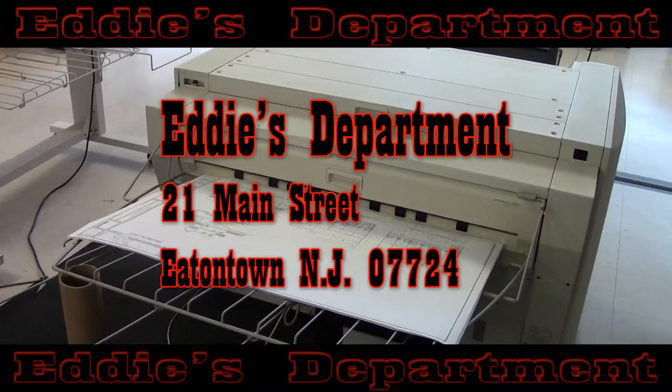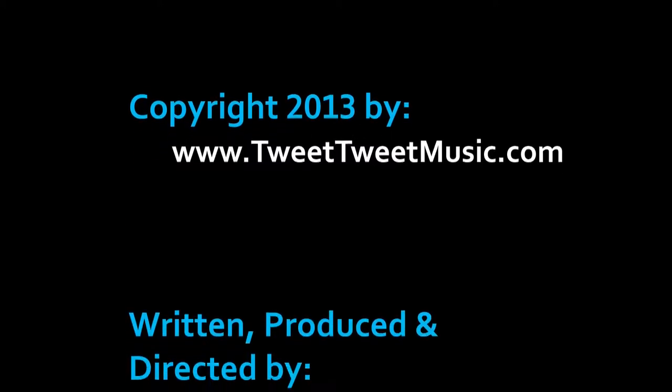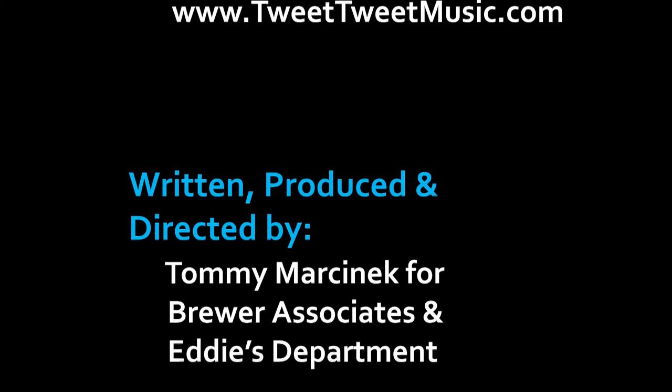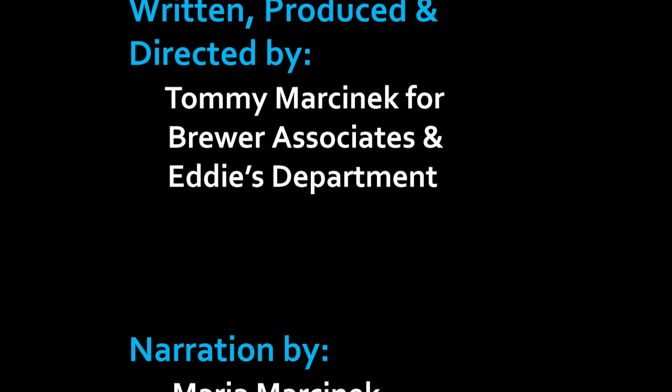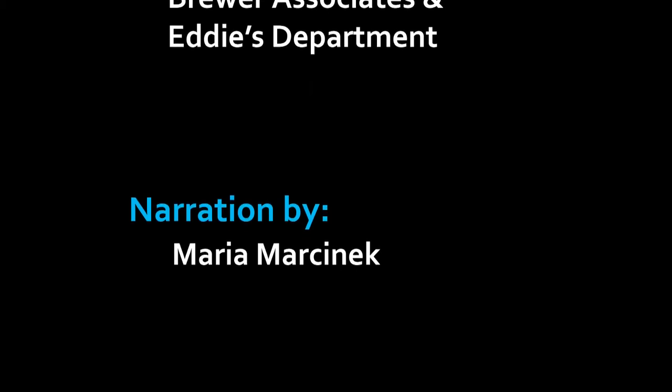See you real soon at Eddie's! Eddie's — for all your wide-format and graphic needs.